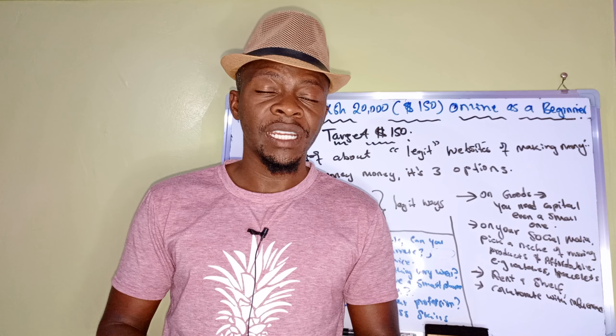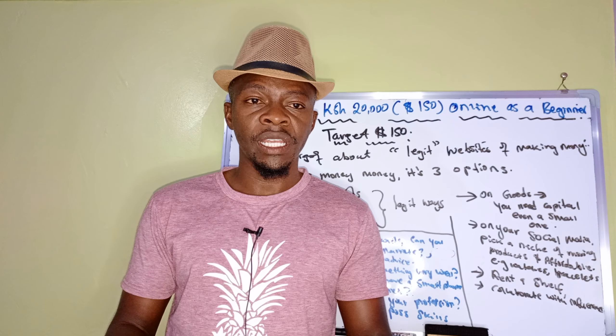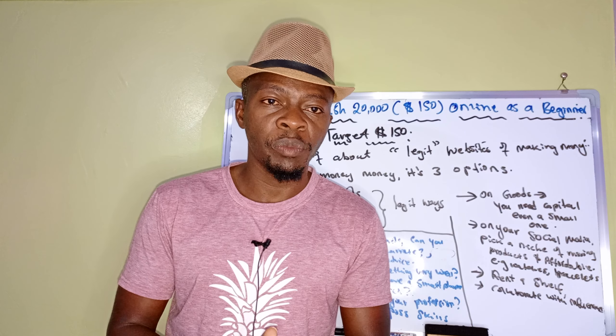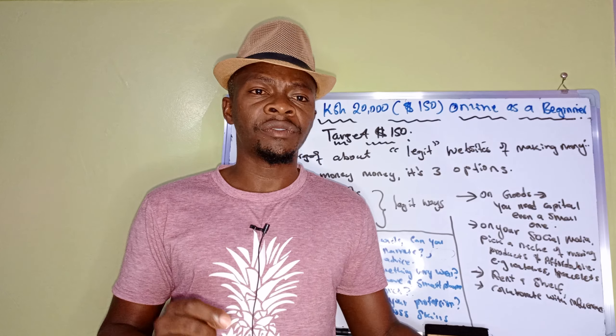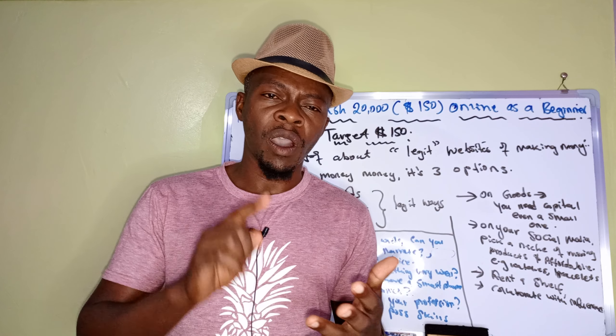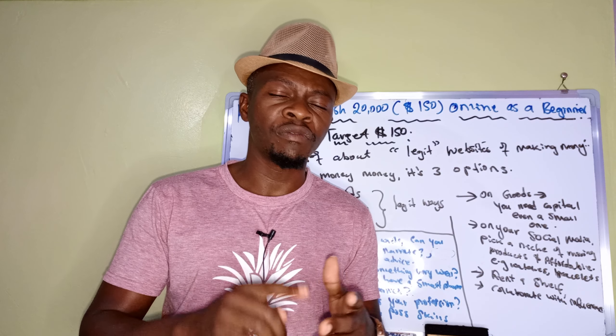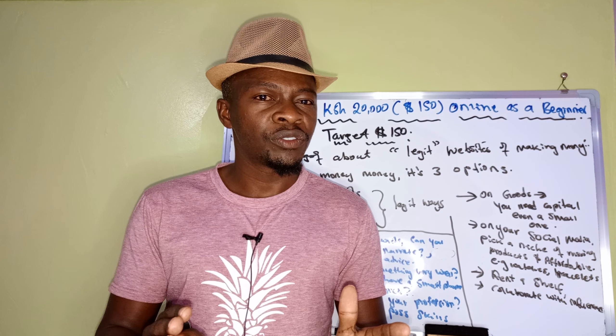This is how to make 20,000 Kenyan shillings or $150 online as a beginner. If you do not know what you can do to make some cash online, this is the video for you. Maybe you've tried several ways of making money online — some of them were scamming, some were wrong, some were not even true, and you've lost a lot of money.